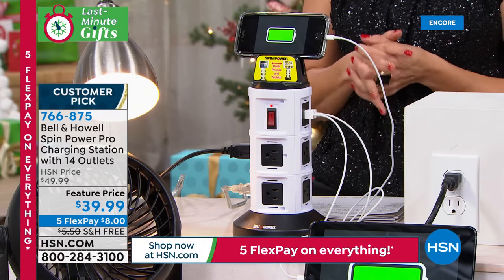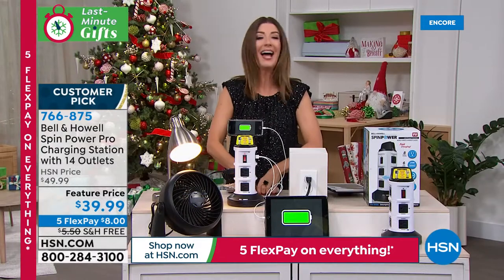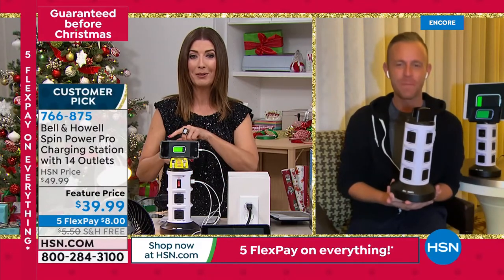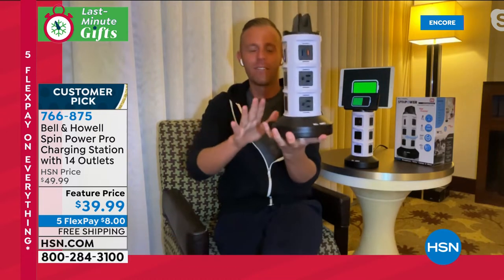Our feature price today is $39.99 — that's $10 off. Get it home for $8 a month and we're going to guarantee this under the tree with our holiday delivery. Let's bring in Chad Allen. Once I discovered that Bell and Howell really has an answer for every problem, I was a big Bell and Howell fan. Nobody's ever said, you know, I have so many outlets in my house I can't use them all — that's never existed. So this is the quickest, easiest, most convenient way to upgrade your home — one outlet into 14. When you get it home, it's fully assembled.